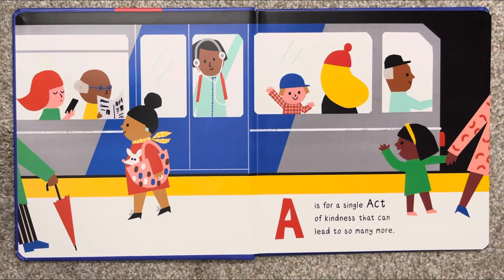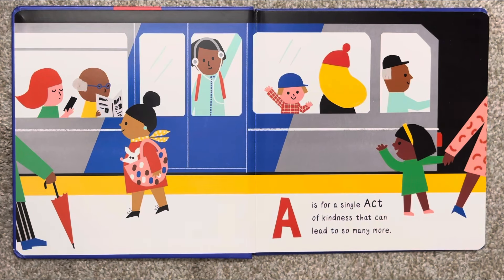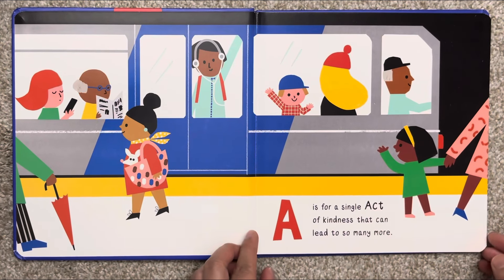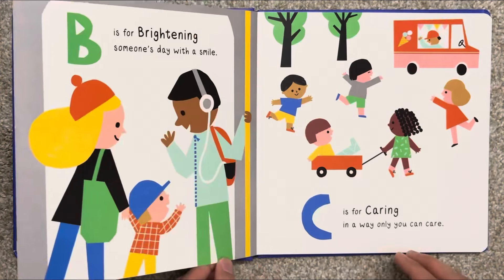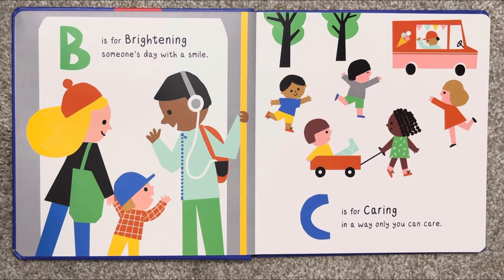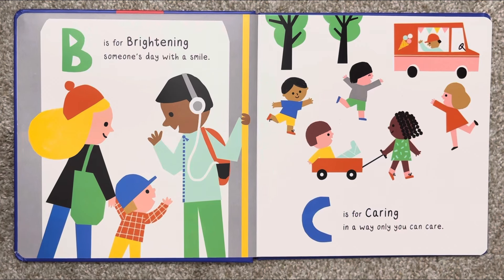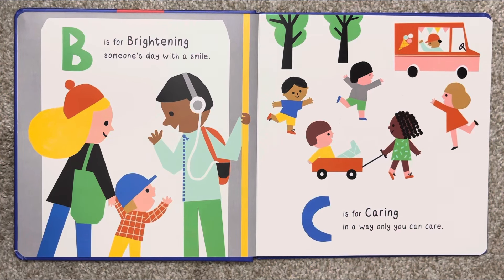A is for a single act of kindness that can lead to so many more. B is for brightening someone's day with a smile. C is for caring in a way only you can care.